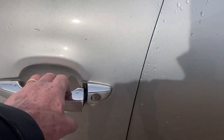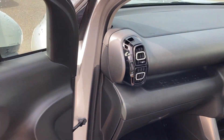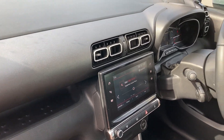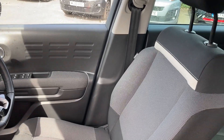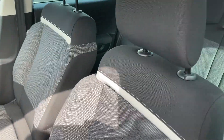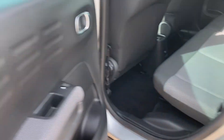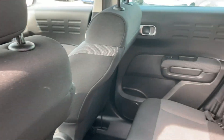Moving on to the interior, it's got a push button start so you just keep your key in your pocket. As you can see, the upholstery is in great condition and it is a six speed. The interior is in excellent condition.